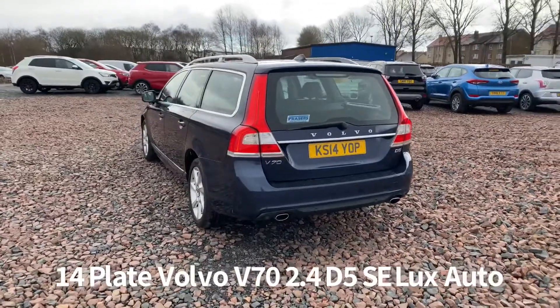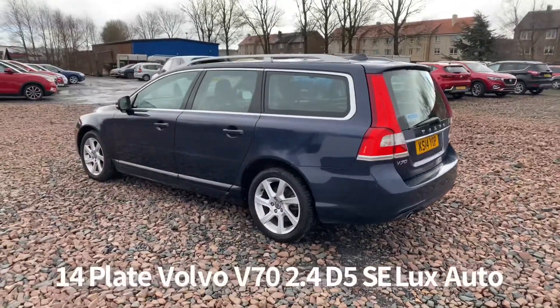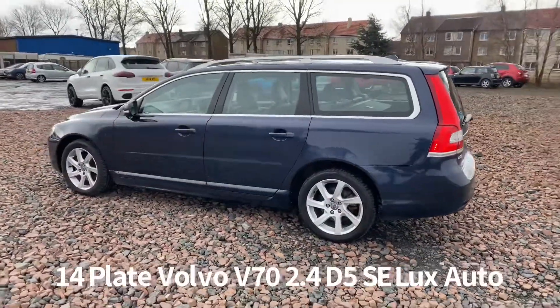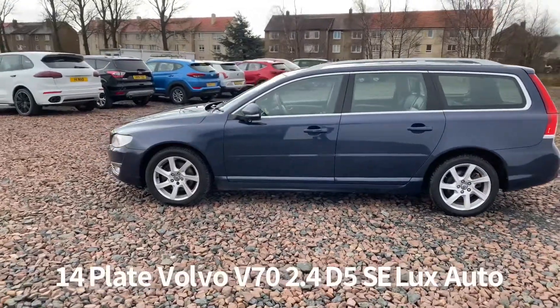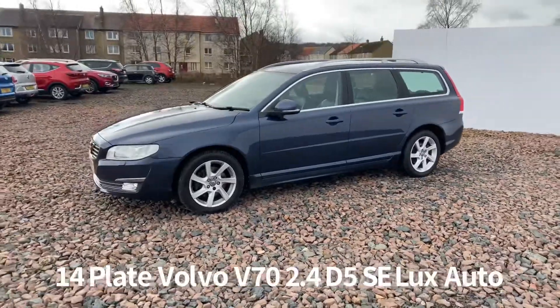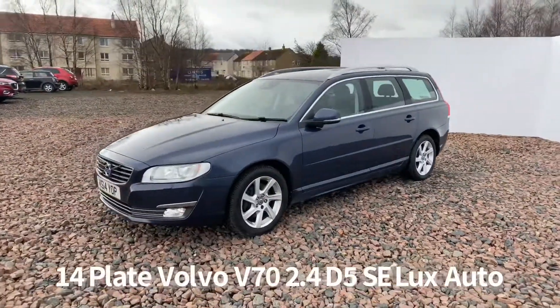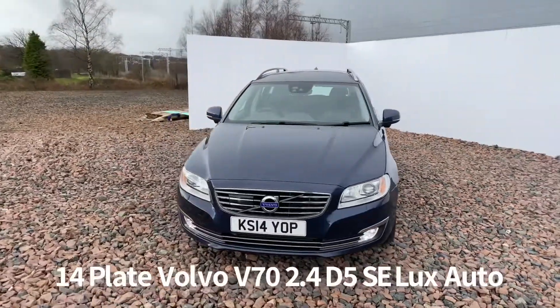Specification on the car includes rear parking sensors, front and rear daytime running lights, alloy wheels, remote central locking, front and rear electric windows, electrically operated door mirrors, along with automatic headlights. Also has a heated windscreen, roof rails, and a powered tailgate.